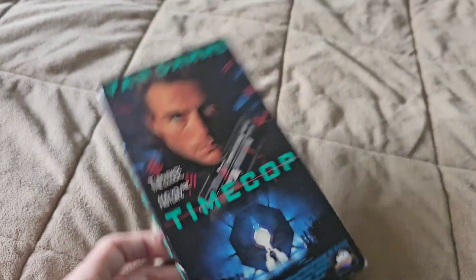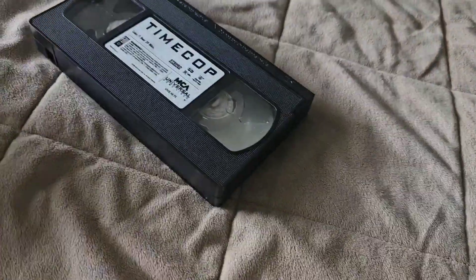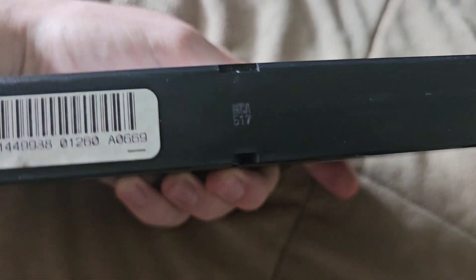This next one I'm just going to upgrade to DVD or Blu-ray — I think there's a Blu-ray for this one, I'm pretty sure there is. The print date reads the 17th week of 1995.